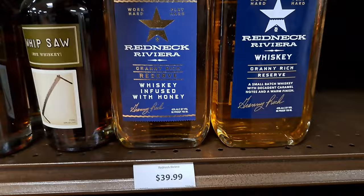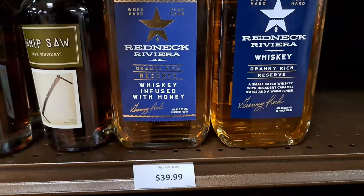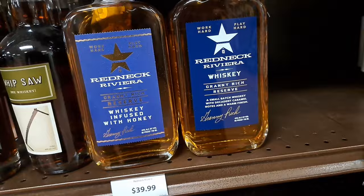$39.99 — there's that Riviera Whiskey infused with honey. This is a rum. This is a port cask finished whiskey from Virginia Distillery.